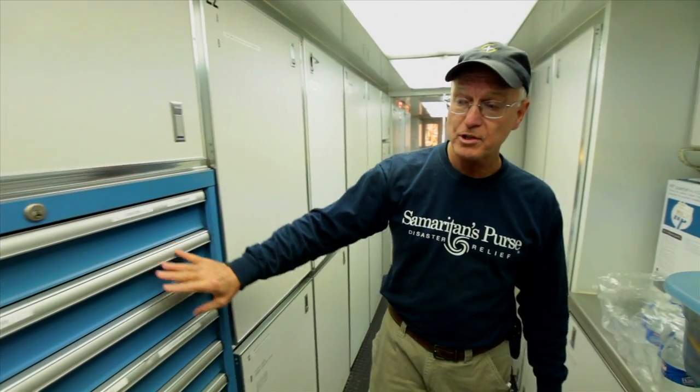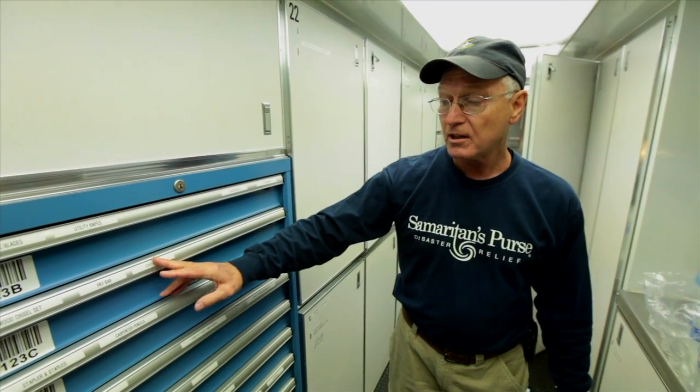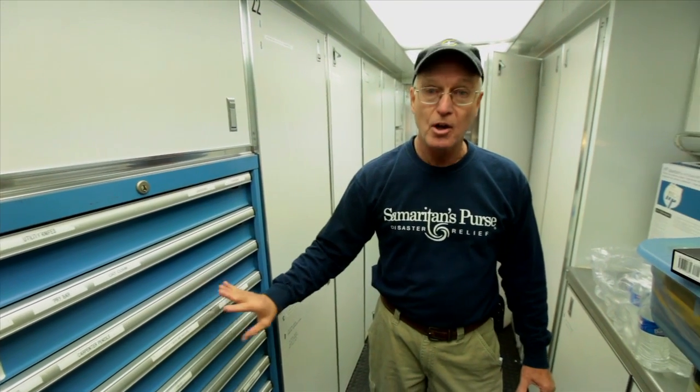We also have drawers that have all the small hand tools — tin snips, scissors, claws, pry bars, hammers — all of that is available.